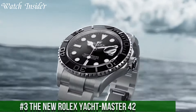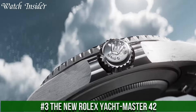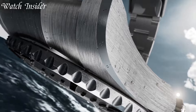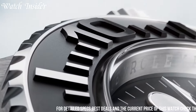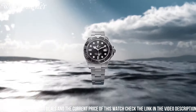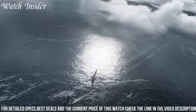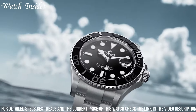Number 3: the new Rolex Yachtmaster 42 — a timepiece that embodies the spirit of sailing and luxury. The Yachtmaster 42 combines robust construction with refined aesthetics, making it an ideal companion for seafaring adventures. Crafted from 18k white gold, it exudes prestige and elegance. The Yachtmaster 42 features a bidirectional rotatable bezel with a matte black Cerachrom insert, allowing for precise measurement of sailing times.